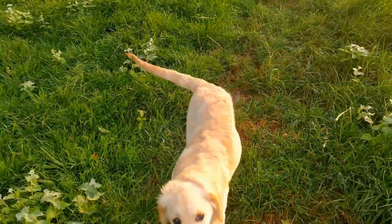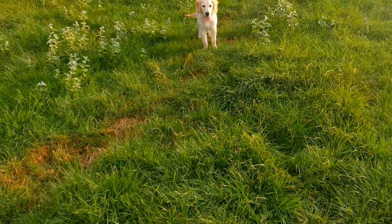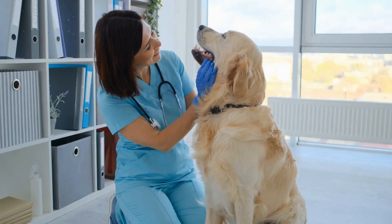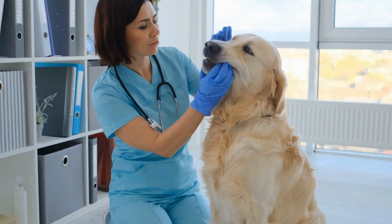Three: supervise initially. While puzzle toys are generally safe, it is a good idea to supervise your dog during their first few play sessions. This allows you to observe their behavior and ensure they are using the toy correctly and safely.